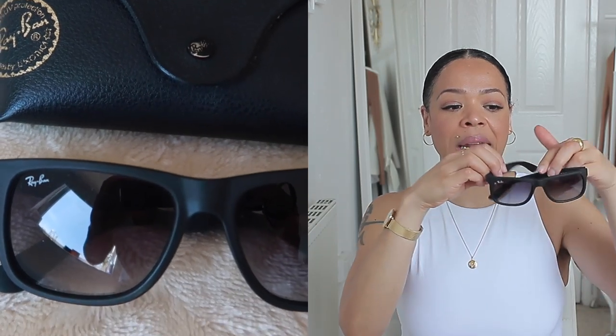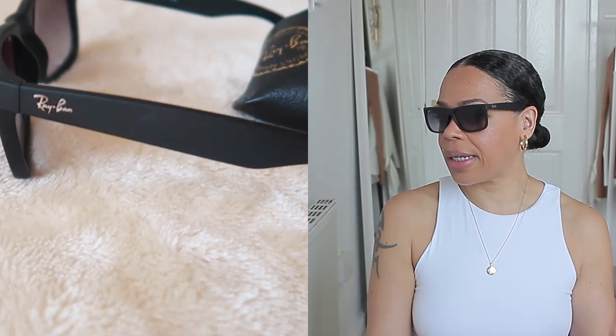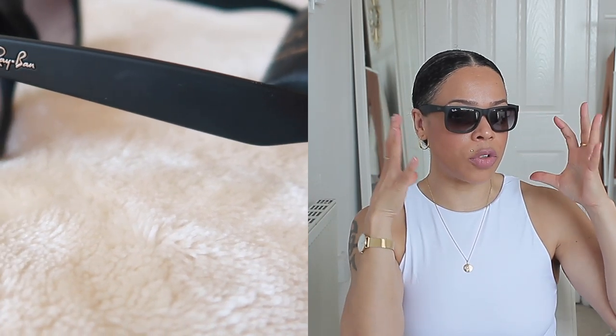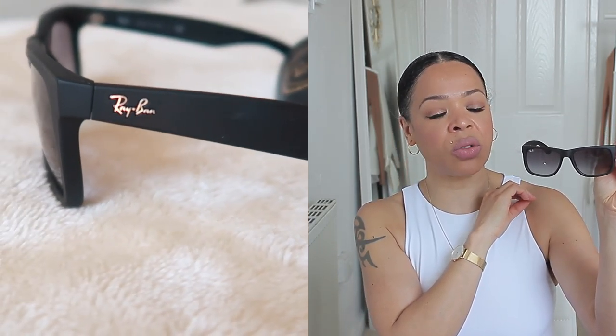Next I have these ones from Ray-Ban. They're called the Justins and they come in a really nice matte frame, which I really like. I got these at the airport maybe three years ago and I absolutely love them. They're a little bit bigger and provide a completely different look. I really like wearing these with more casual outfits — if I'm just wearing joggers, I really love the look of these.